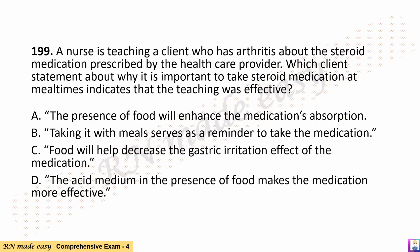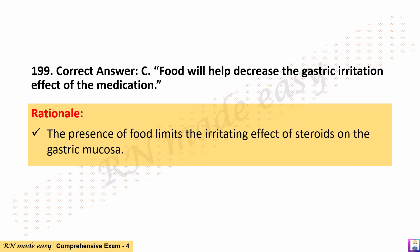Question 199. A nurse is teaching a client who has arthritis about the steroid medication prescribed by the healthcare provider. Which client statement about why it is important to take steroid medication at mealtimes indicates that the teaching was effective? A. The presence of food will enhance the medication's absorption. B. Taking it with meals serves as a reminder to take the medication. C. Food will help decrease the gastric irritation effect of the medication. D. The acid medium in the presence of food makes the medication more effective. The correct answer is C. Food will help decrease the gastric irritation effect of the medication. Rationale: The presence of food limits the irritating effect of steroids on the gastric mucosa.